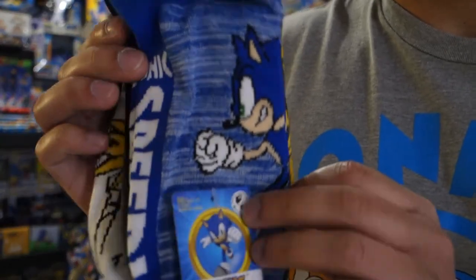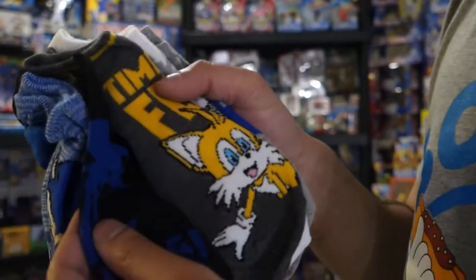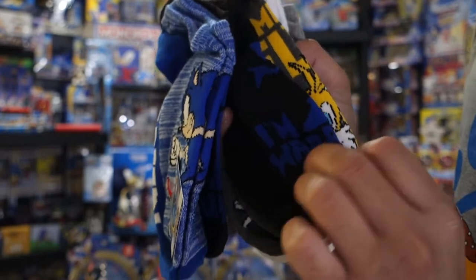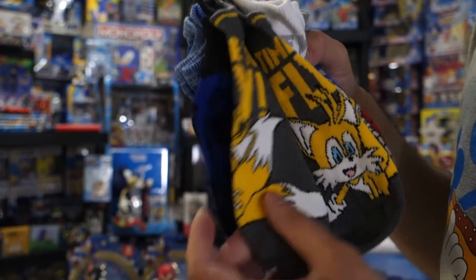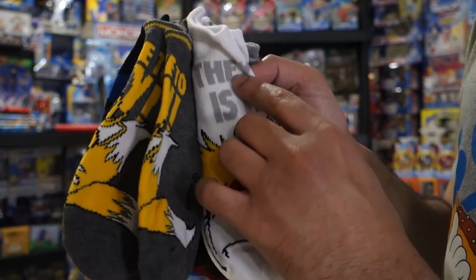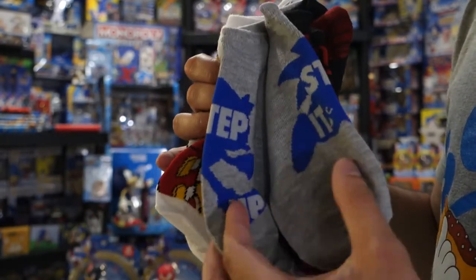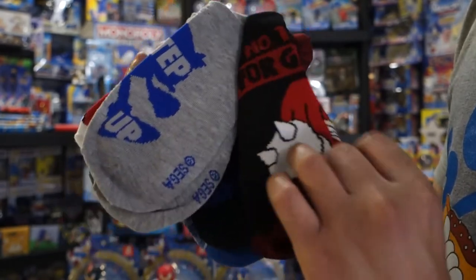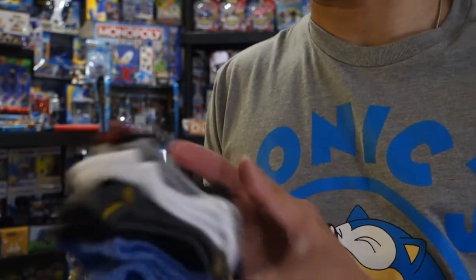There are also a couple of interesting socks here. The first pair has Modern Sonic and says "Sonic Speed" on the side. The next pair has a silhouette of Sonic and says "I'm waiting." We've got Tails on the next pair and it says "Time to Fly." We've got Eggman and at the top it says "The World is Mine." There's another silhouette that looks like Classic Sonic and it says "Step it Up." And then the final pair has Knuckles and it says "No Time for Games." I like how they put a lot of these phrases on the socks.